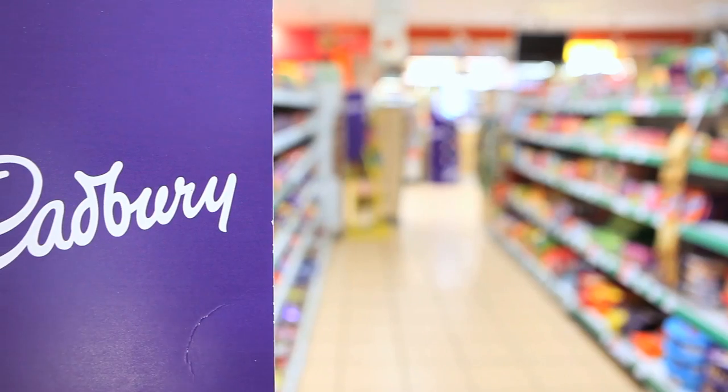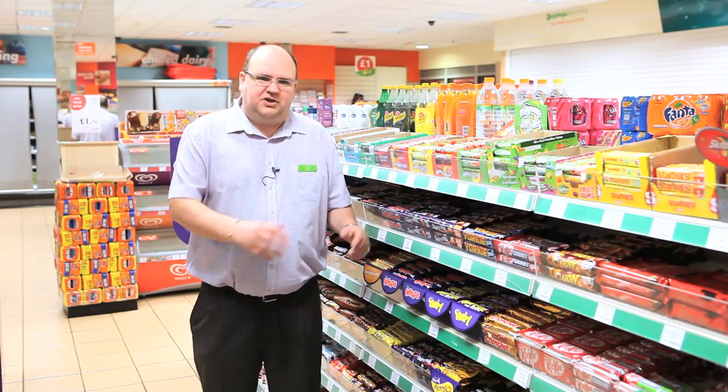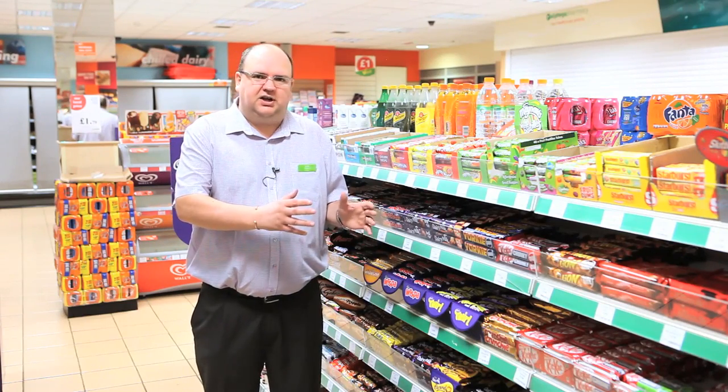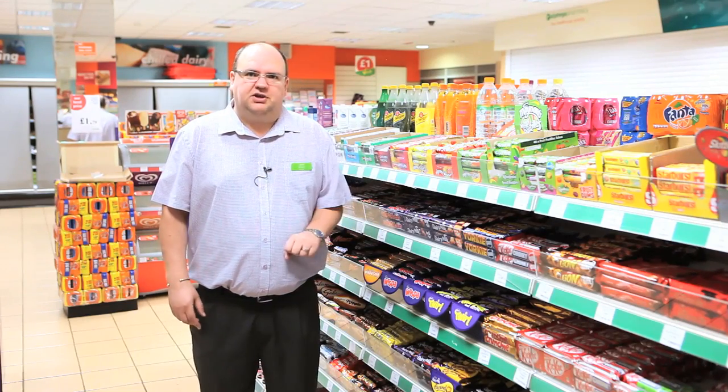This is a great time to increase sales by using these planograms. One of the key areas of the confectionary is having it nice and full, nice and clean and tidy, and having the right price in front of the right product.